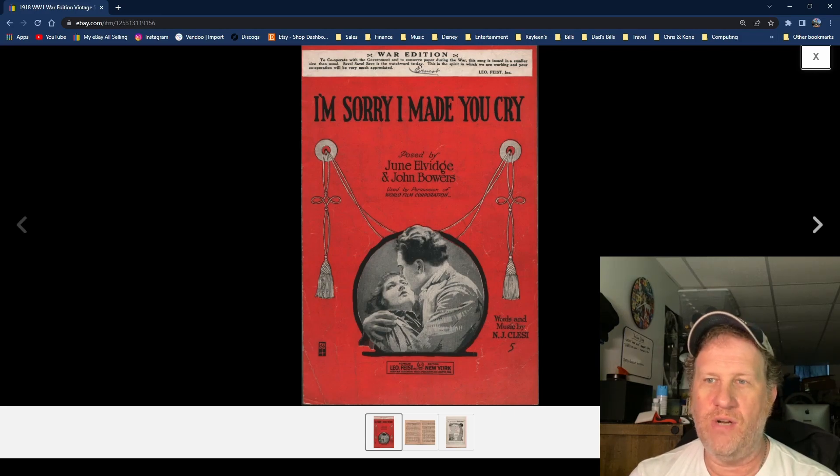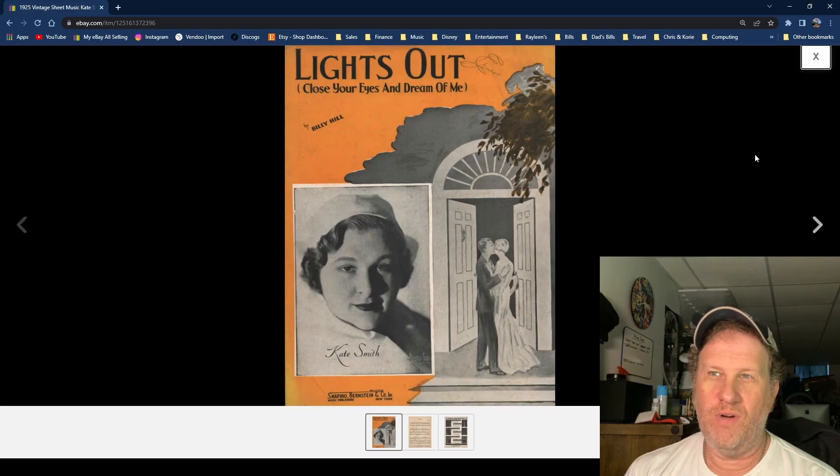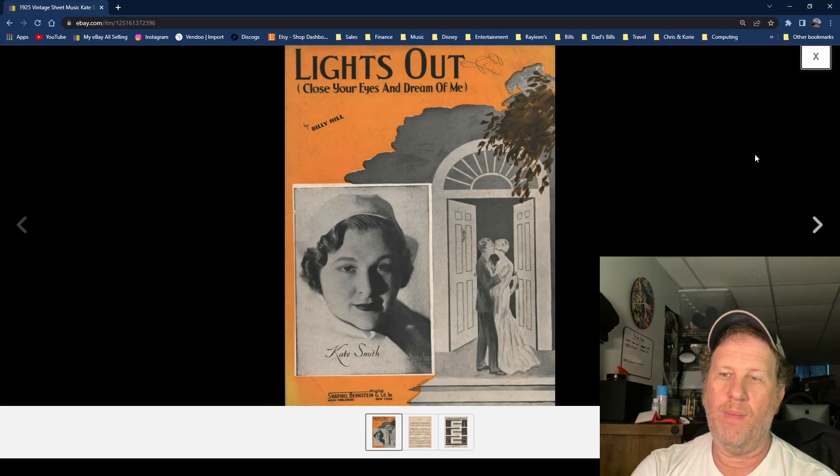This one really speaks to what I just discussed about trying to find famous people very early in their career. In this case we have legendary vocalist Kate Smith — 'God Bless America' became iconic during World War Two and she was huge in the 30s and 40s — but this example is from way back in 1925. The song is called 'Lights Out, Close Your Eyes and Dream of Me,' featuring Kate Smith.